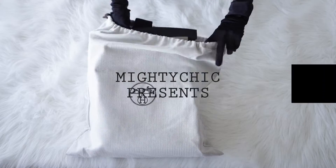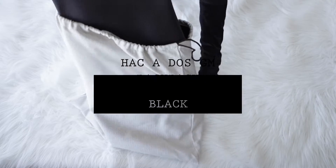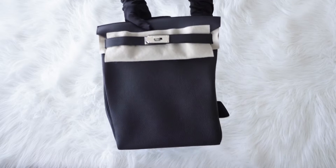Hello and welcome to another product review from Mighty Chic. Today we're taking a look at the Hermes Hackados GM backpack in black togo leather with palladium hardware.